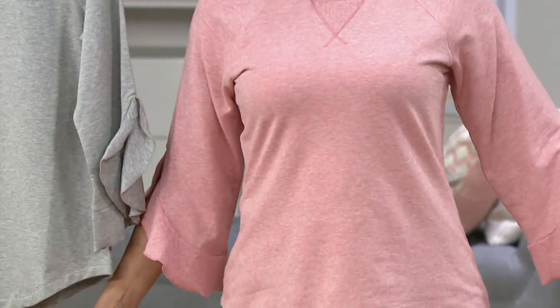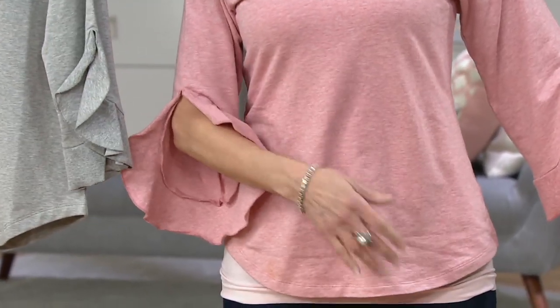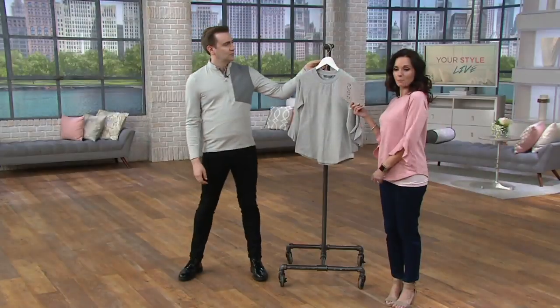Semi-fit. This is going to be machine wash tumble dry — 58% cotton, 38% modal, and 4% spandex.